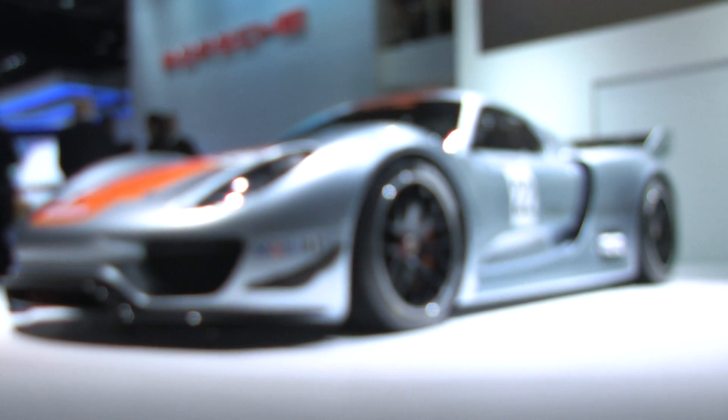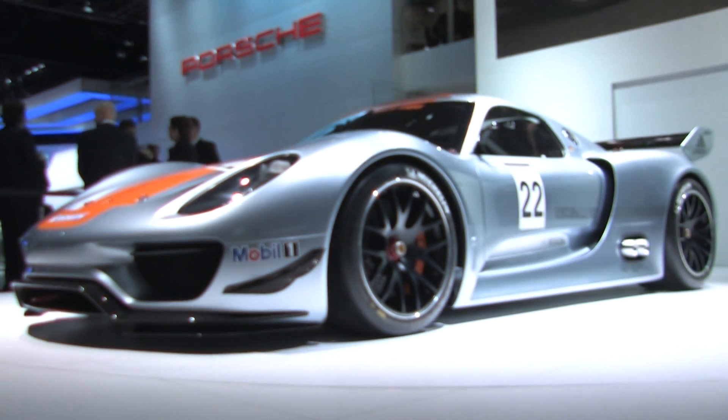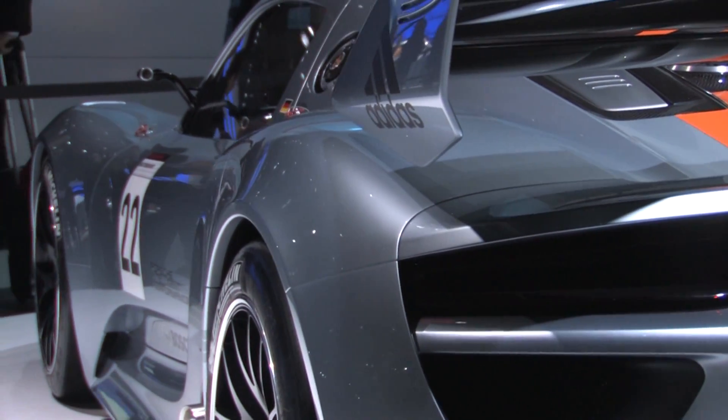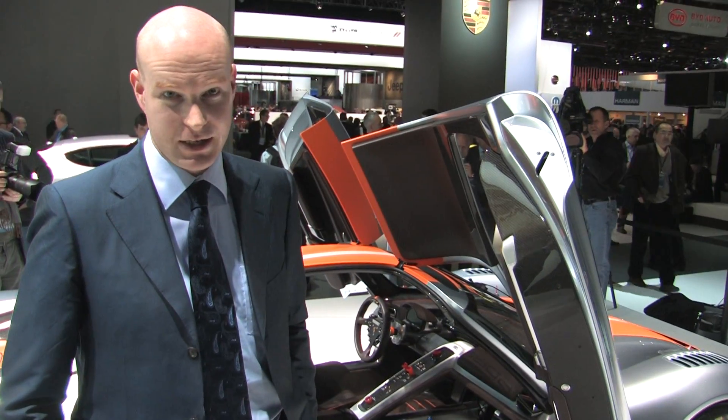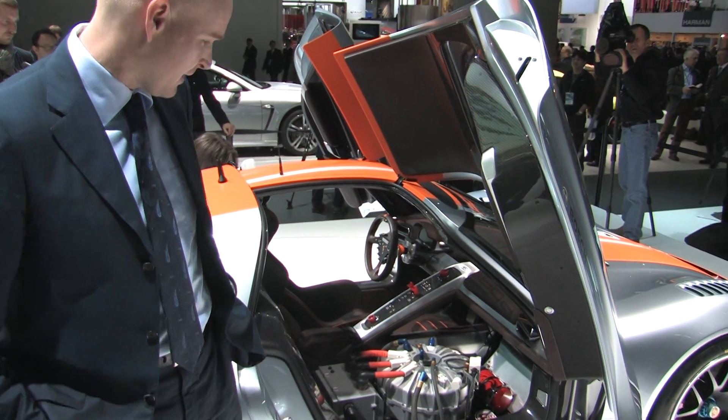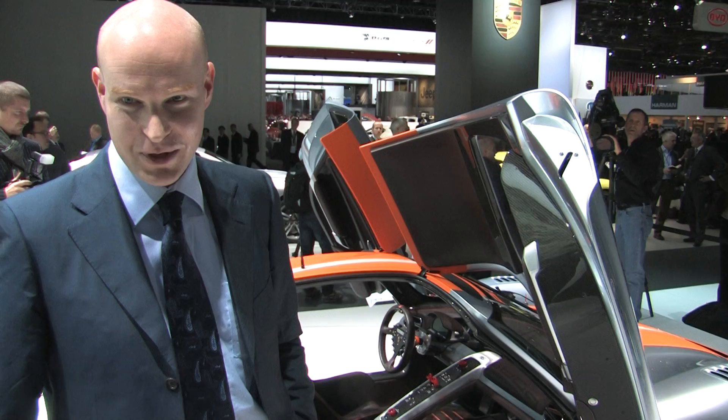Porsche calls the 918 RSR a racing laboratory. It's got a 3.4 liter V8 derived from the RS Spyder racing engine. It's got a kinetic energy recovery system — a flywheel system which you see here. If this were a two-seater it would be a nightmare to package.